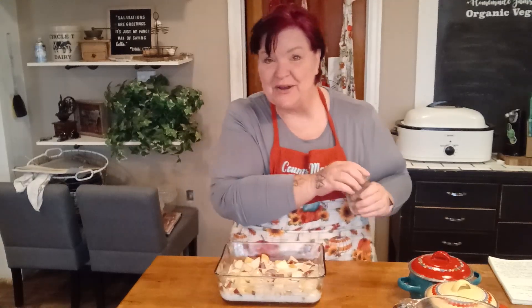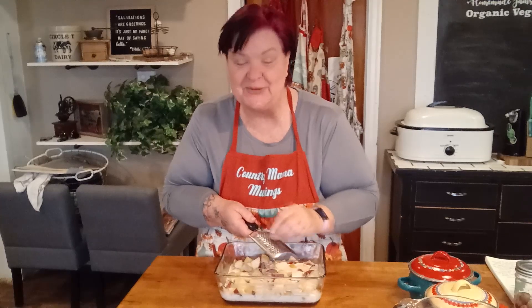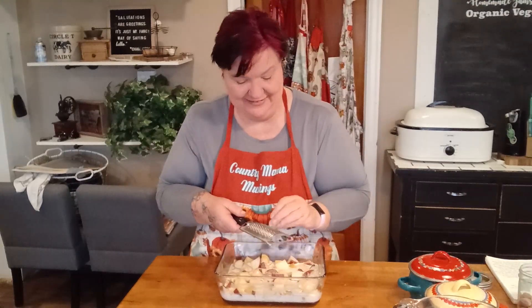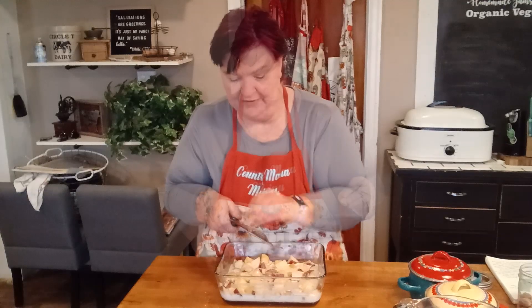These herbed cream potatoes would not be complete without a little bit of extra love. I keep whole nutmeg in my refrigerator all year long and I like to use them in my recipes. If you don't have whole nutmeg, I encourage you to get some — but for today you can use ground nutmeg, about a quarter teaspoon sprinkled over your potatoes after you've poured the cream on. I'm going to use a little grater here and grate some nutmeg right over my potatoes. Oh, it smells so good — beautiful!